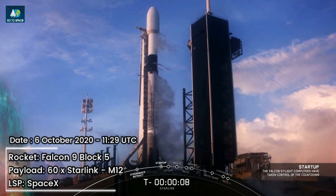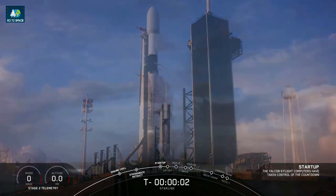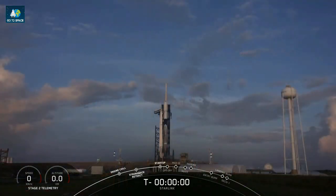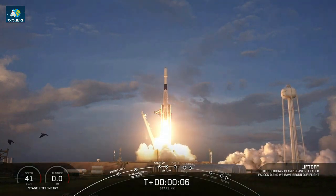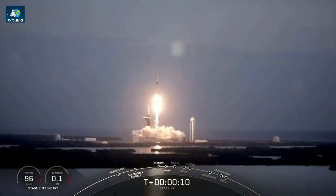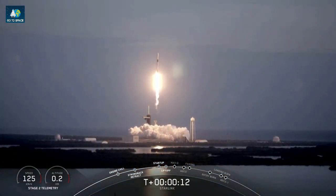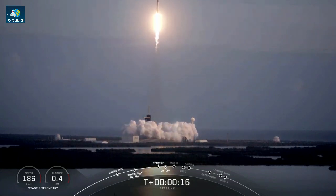Ten, nine, eight, seven, six, five, four, three, two, one, zero. Ignition, liftoff. Equal pitching nominal. Stage one propulsion is nominal.